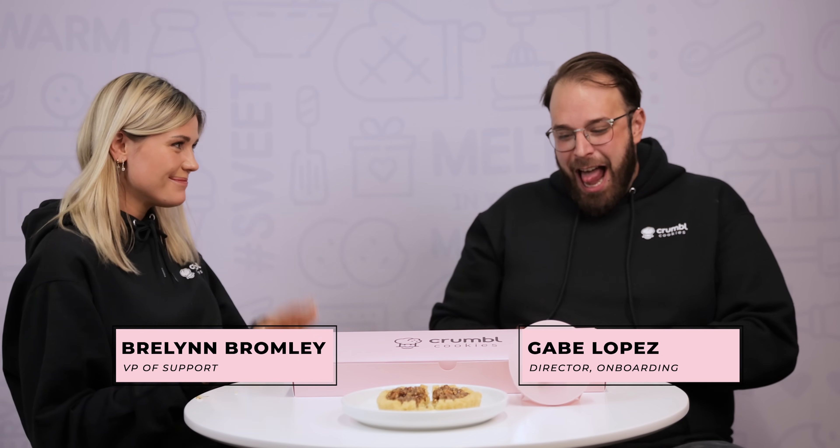I think this week's lineup is great — go get yourself some cookies! I was so happy to have you back, and I missed you guys so much. I was so happy to try this week's flavors. Thanks for tuning in, we appreciate you guys, and we'll see you again on another episode of Unbox the Pink Box. See you next week!